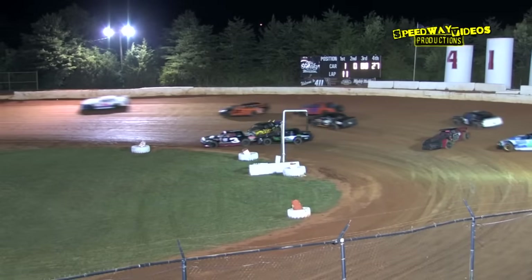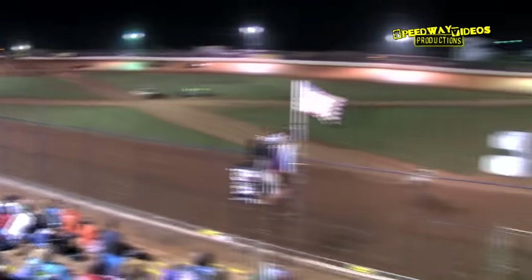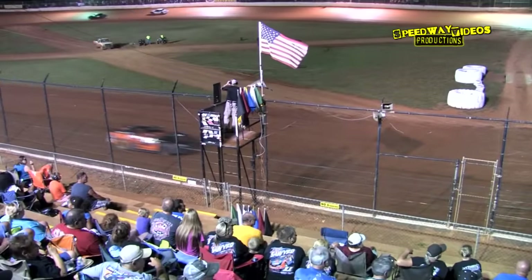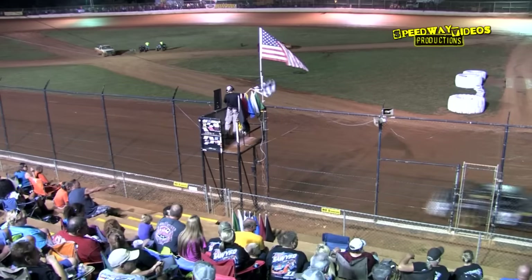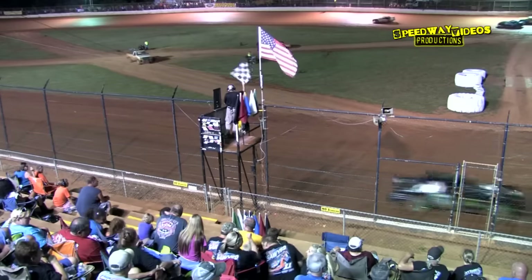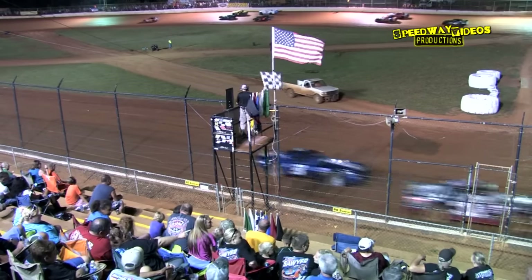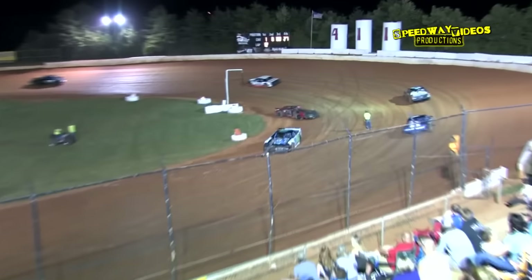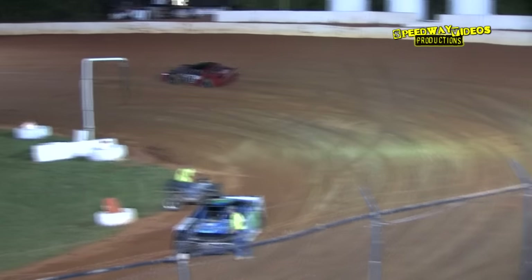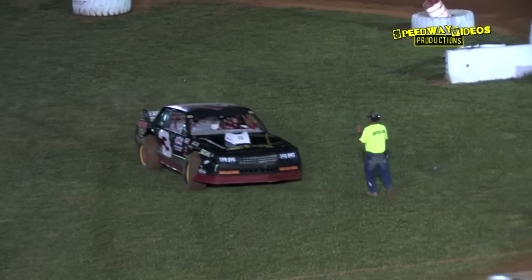Around goes Charlie Bates over in turn two — several cars are together. Caution appears imminent but no caution comes out; that's the checkers, that's the finish! The yellow light was on and it looked like caution, but it was the checkered flag — they raced back to the line. Bradley Luelling picks up the win!